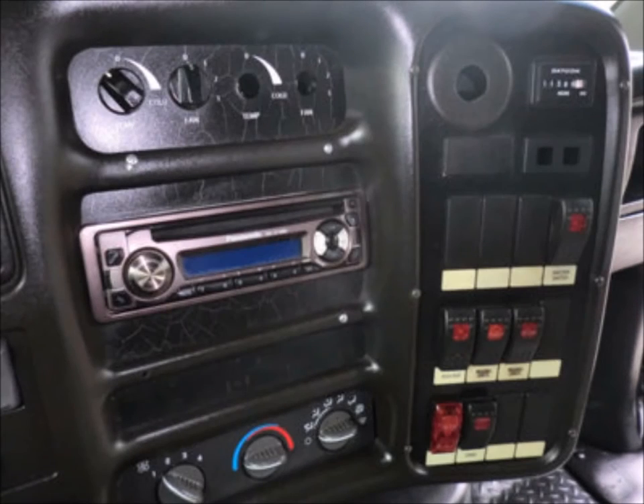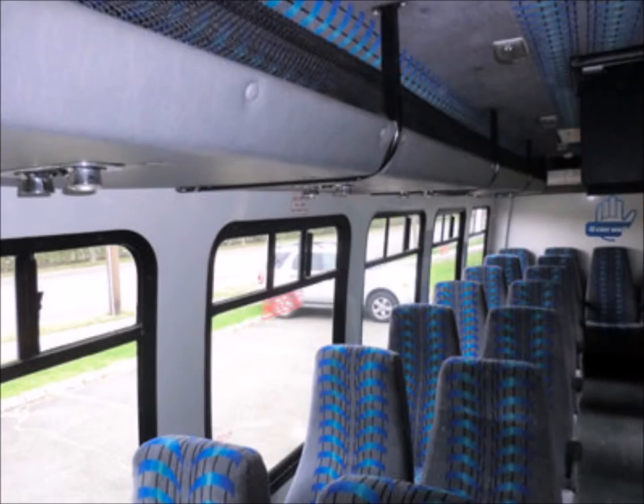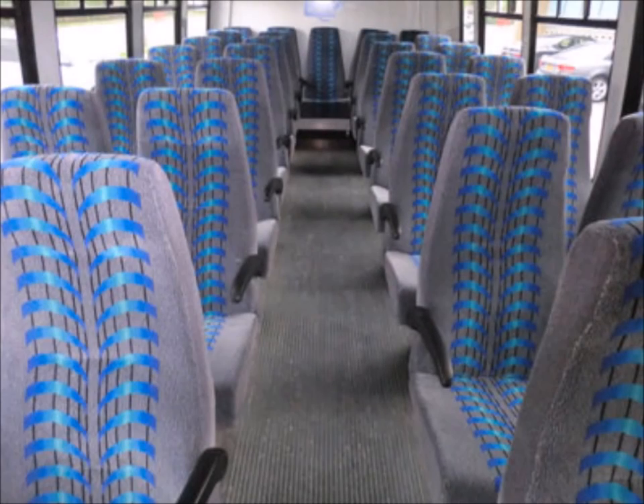It features an AM/FM/CD stereo system, stainless steel grab rails with vanity panels, and Level 5 velour Friedman reclining seating with armrests for a comfortable ride. Interior overhead luggage compartments are included. Overall, the interior is in excellent condition with only minor wear and tear.